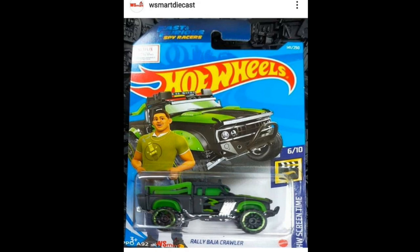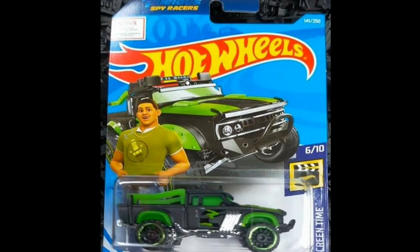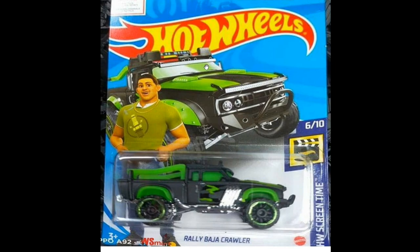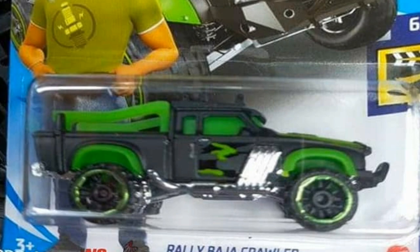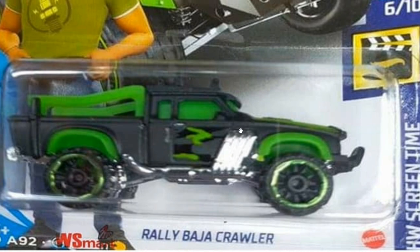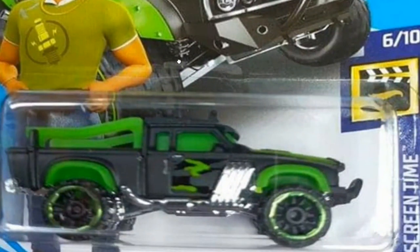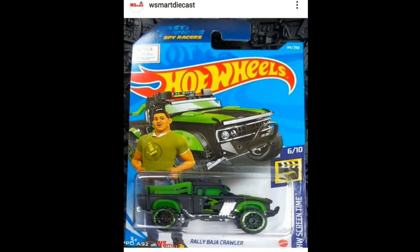This will be part of the Hot Wheels Screen Time set, as part of the Fast and Furious Spy Racer set. As you can see right here, it has beautiful colors — matte black with some green highlights. The plastic parts are mainly green; it's like a neon green. It looks really awesome, though of course it doesn't glow. I'm a big fan of the Baja Crawler casting to be honest.